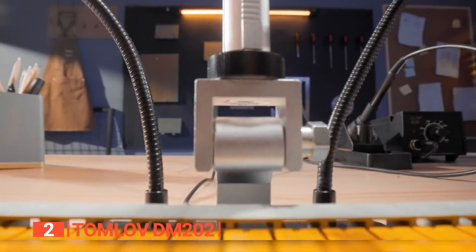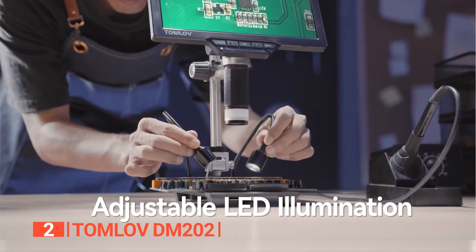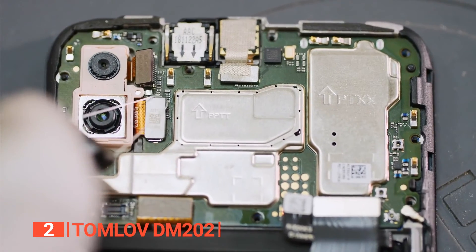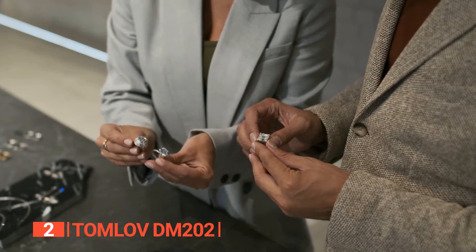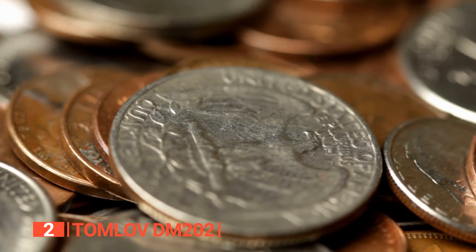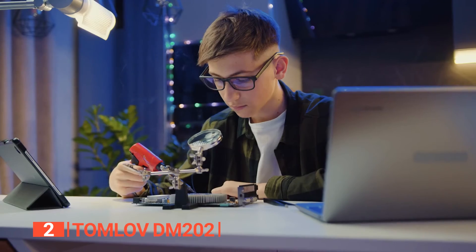This powerful microscope is incredibly versatile, suitable for applications such as miniature video photography, electronic maintenance, factory quality inspection, jewelry appraisal, material inspection, watch repair, microscopic measurement, coin and stamp examination, antique identification, DIY projects, and more.